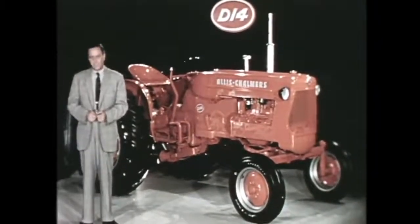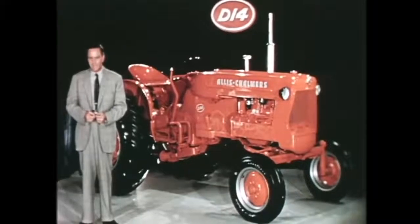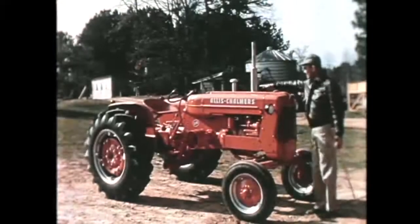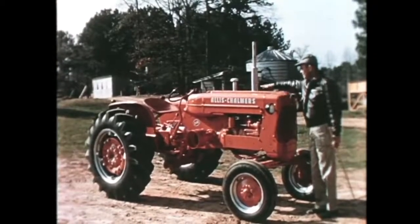See how these features will add to capacity and convenience in your power farming. The D14 — the tractor of tomorrow — is being demonstrated all over the country. Your first look shows you the low-line high-crop design with an overall height of only four feet seven inches.